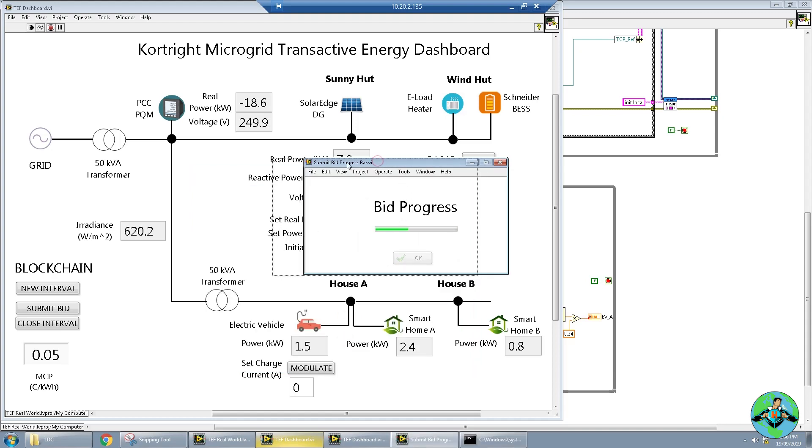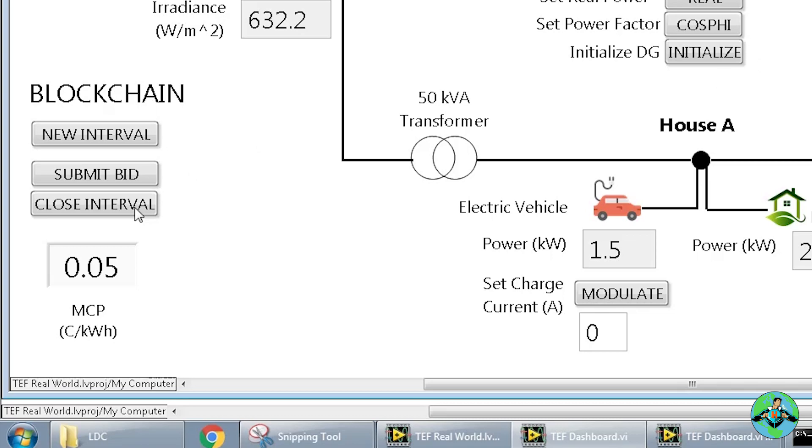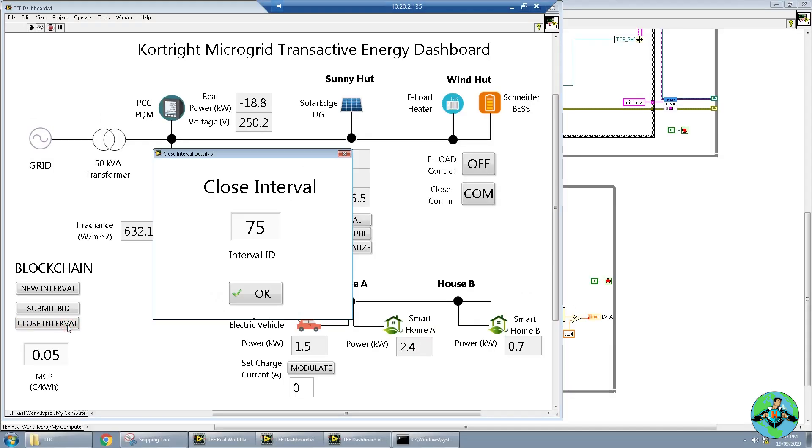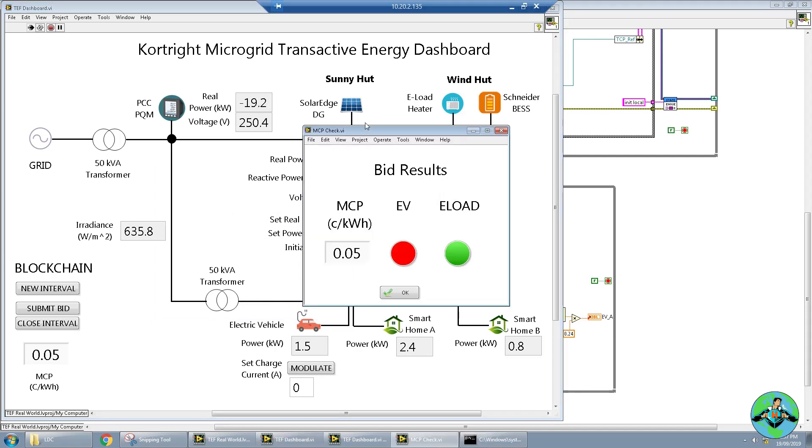We're using Hyperledger Composer as our blockchain implementation tool. It takes a little bit of time and it will be submitted to the ledger. We press OK and now we're going to close this interval, which will allow the smart contract to run and calculate the market clearing price — and here we have it.